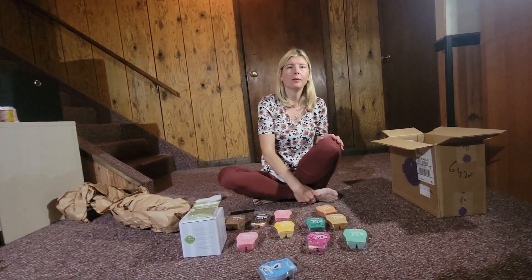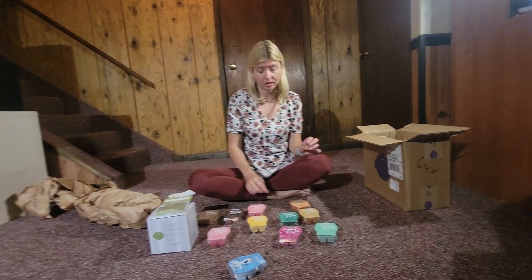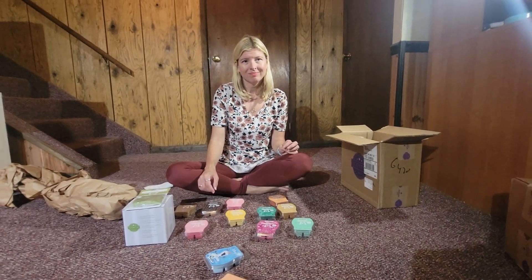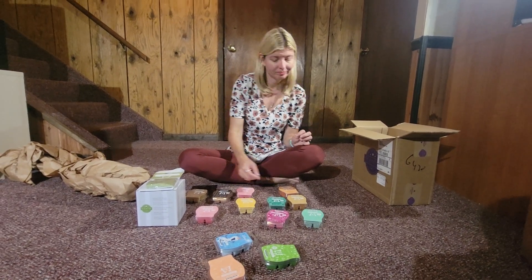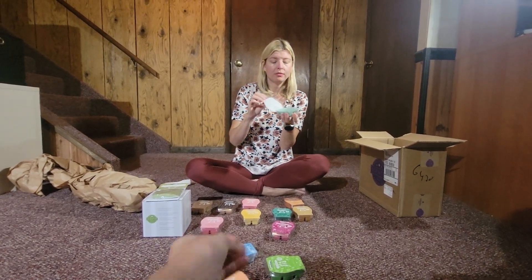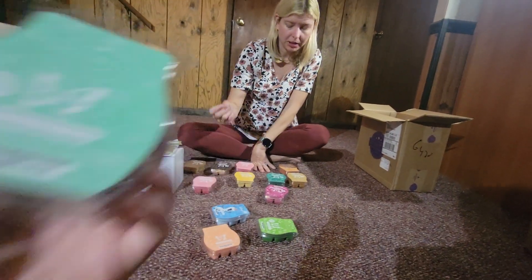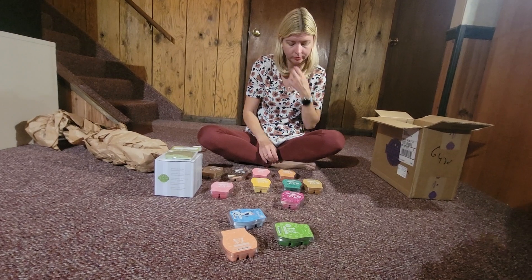Amelia thinks it smells like shampoo. This one is Pear Blossom and Cucumber — it's a big fan favorite and I really enjoy it. It's one that I chose for me, because sometimes I can pick my own scents too — only sometimes!